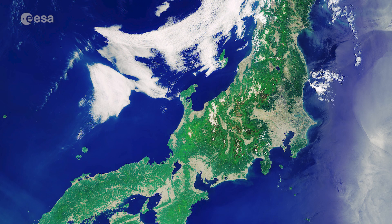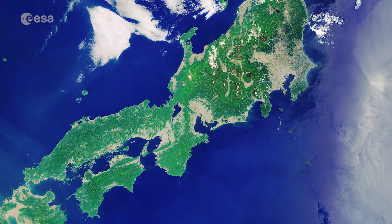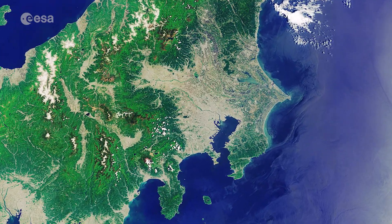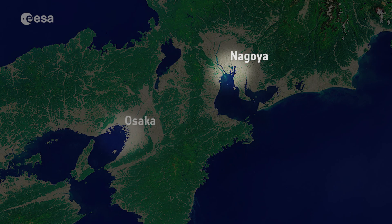Honshu's landmass comprises approximately four-fifths of Japan's total area. Its main urban areas are clearly visible in the image. The large grey area in the east of the island, near the coast, is Tokyo, while the smaller ones depicted in grey are the areas around Nagoya and Osaka.